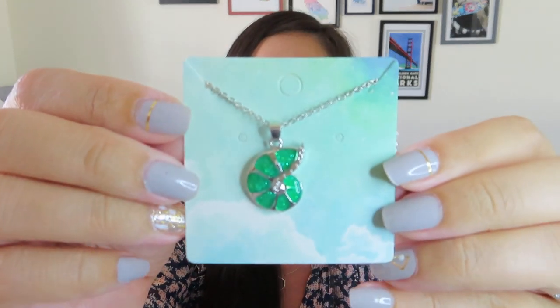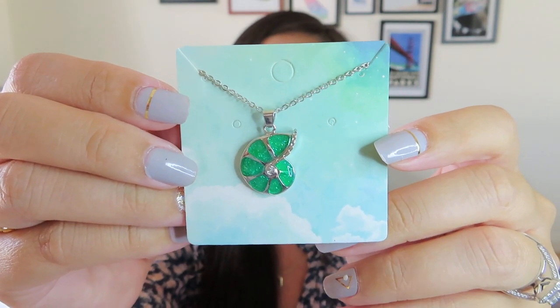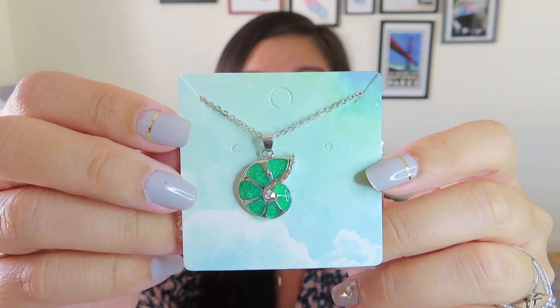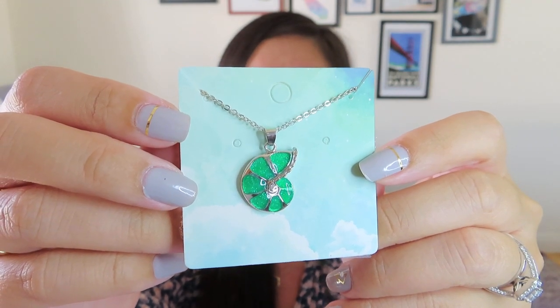And then we've got another jewelry piece — it's a sparkly green nautilus shell. It's in silver, so I'm not sure that I would use it. But I think I could use it just as a fun accent. I have so much jewelry now from all these different subscriptions and I kind of love it. I do actually think that's really pretty.